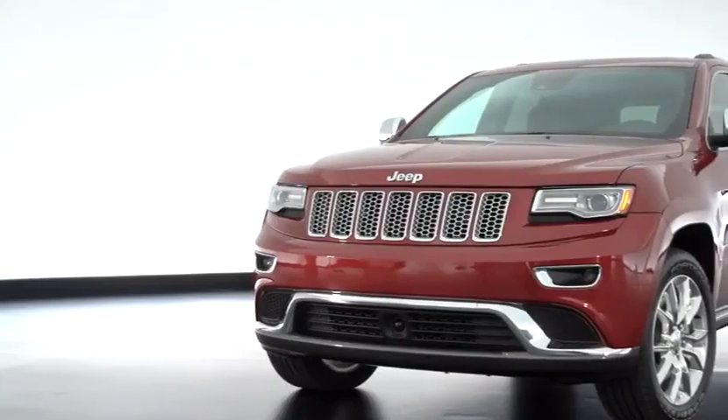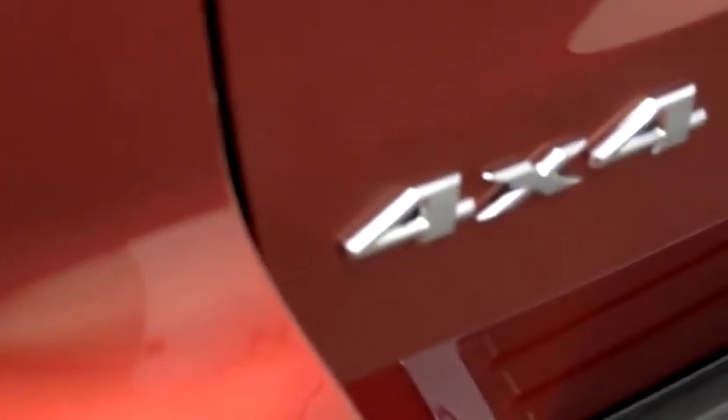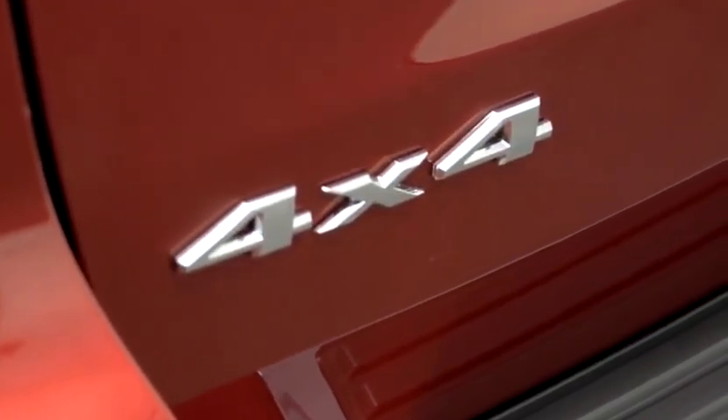My name is Raynard Durham and I'm the Vehicle Line Executive for our rear wheel drive SUV products. Our powertrain and drive lines alone won't give Grand Cherokee its legendary capability. We have to couple that with our state of the art four wheel drive systems.